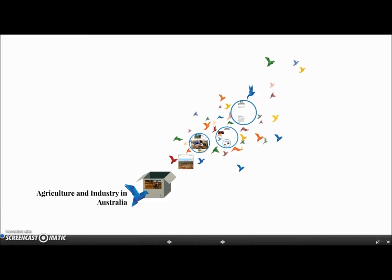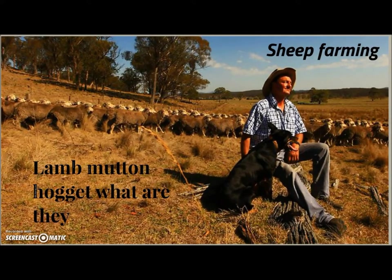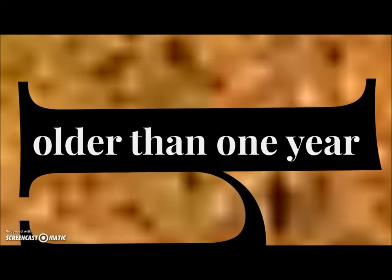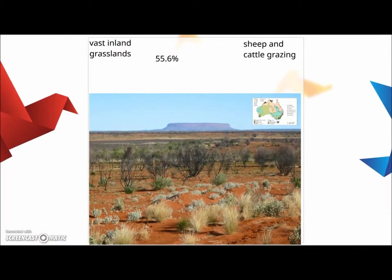Agriculture and industry in Australia. First of all we are going to talk about sheep farming, but first I wanted to ask you a question: what are these words — lamb, mutton, and hogget? A lamb is a young sheep who is younger than one year old. It both refers to the meat and the animal at the same time. A hogget is a sheep which is older than one year, and mutton is older than two years. Mutton is not a word we use for the animal — we use it for the meat.